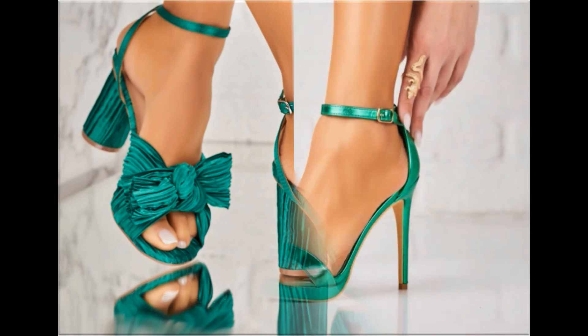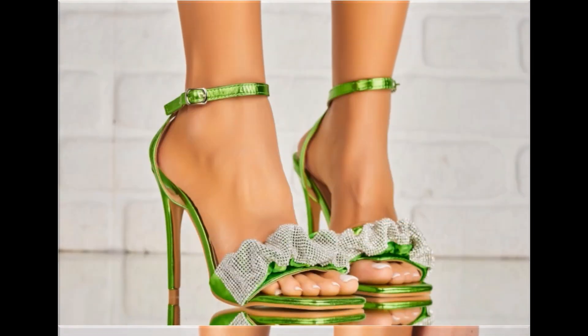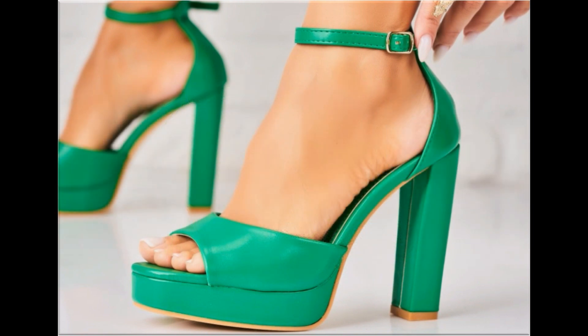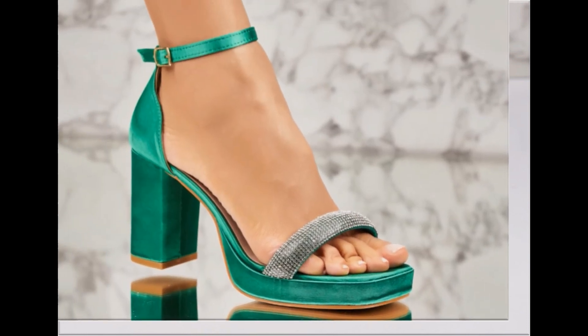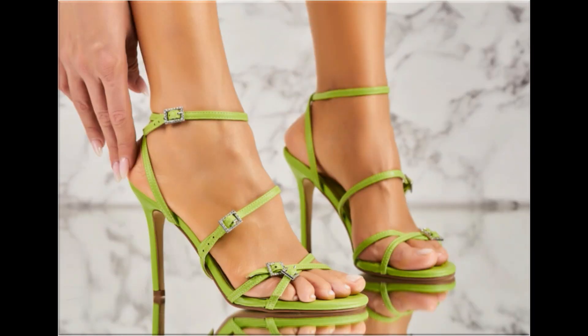When you see style and comfortability blended together, this is one of the best and perfect collections for yourself. Such branded footwear is best for creating a unique style in your personality, and different age group ladies find attraction in such beautiful branded footwear.